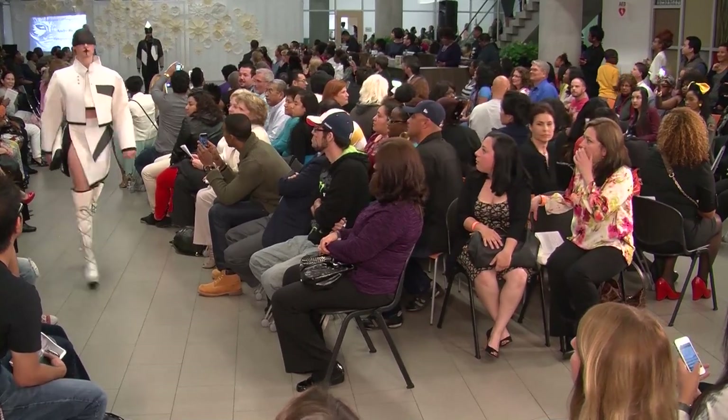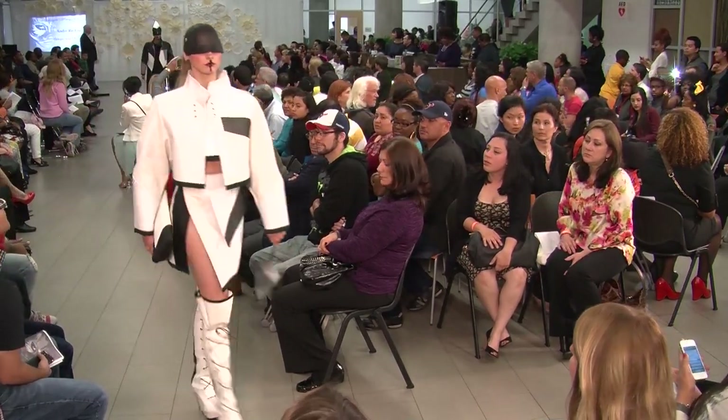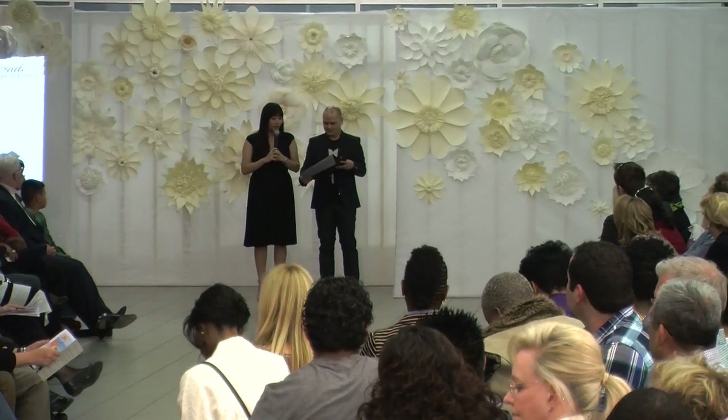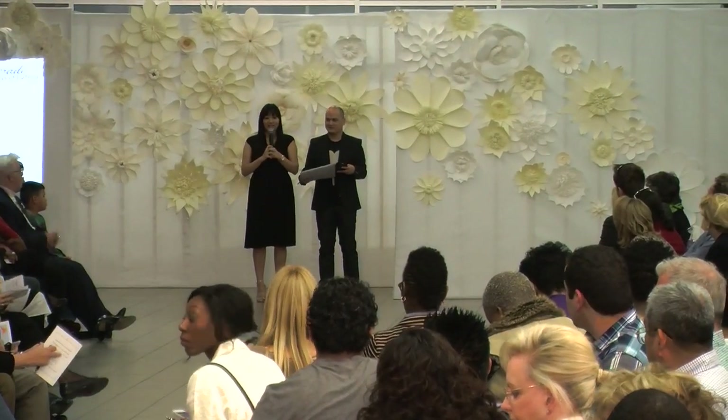Baluszka came full circle recently with HCC, providing the backdrop at Central's annual fashion show. She's still in a really good relationship with all the professors at HCC. They called and asked if she had any flowers. She said, of course — they're her really dear friends.